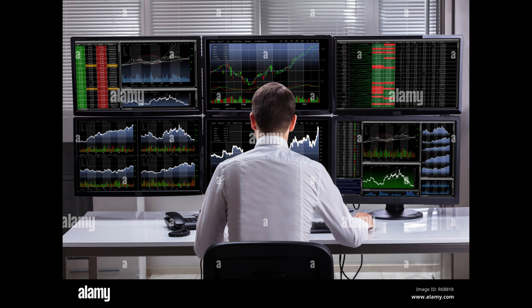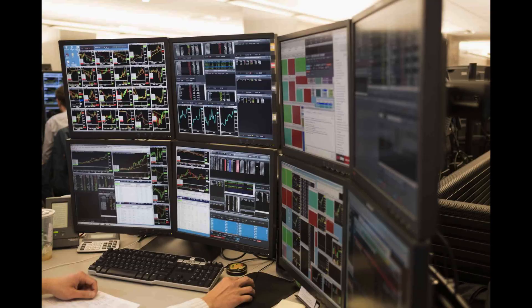Trading in financial markets can be highly profitable but comes with its fair share of risks. Without a proper risk management strategy, even the most experienced traders can suffer significant losses. That's why implementing effective risk management techniques is crucial for long-term success.